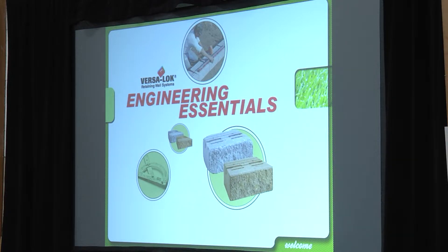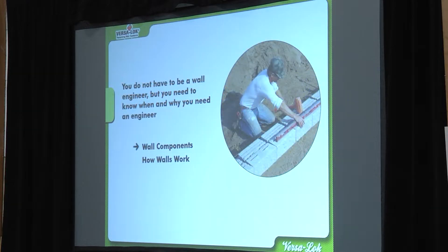If you are taking the NCMA test, this is the section of the seminar you want to pay close attention to. I'll try to earmark the stuff here as we go along that I know you're going to find on that test.